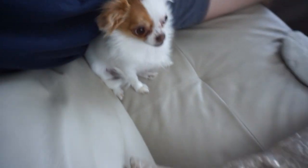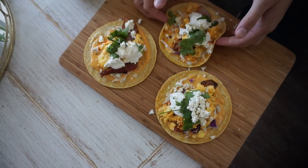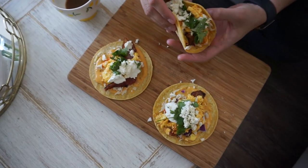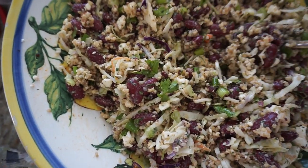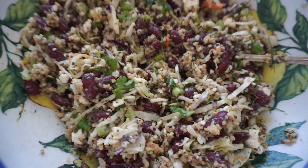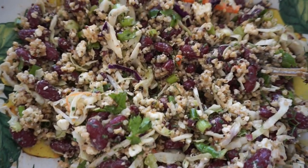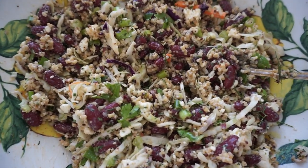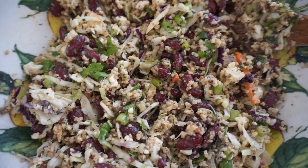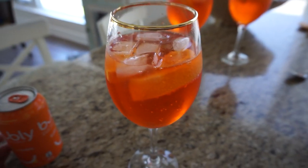Breakfast tacos for Nikita — there's scrambled eggs, bacon, cheese, cilantro, and some coleslaw. Today for lunch I made a nice healthy salad with quinoa, red kidney beans, coleslaw, parsley, green onions, and feta cheese, which makes it delicious. It's a nice meatless summer dish. I don't often film healthy food because it doesn't look that exciting, but this actually tastes really good so I highly recommend it.